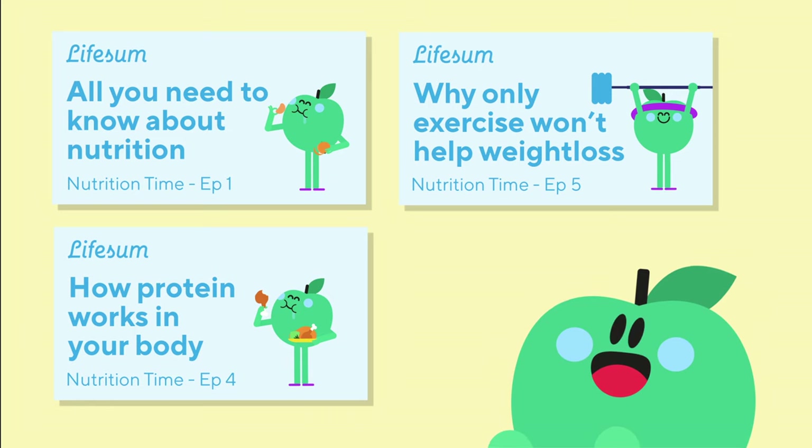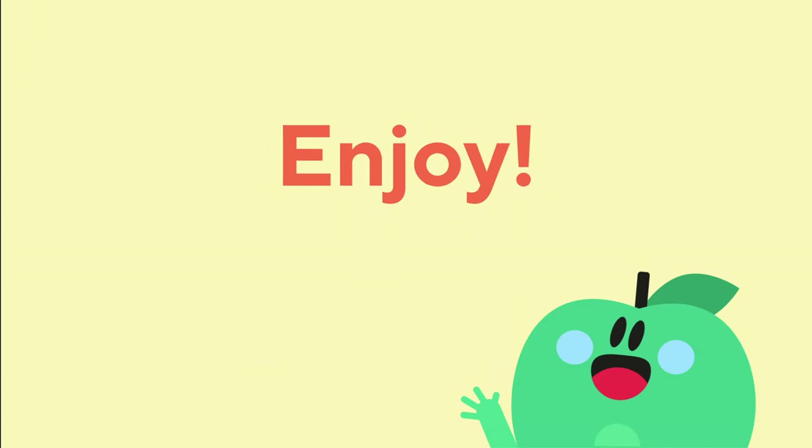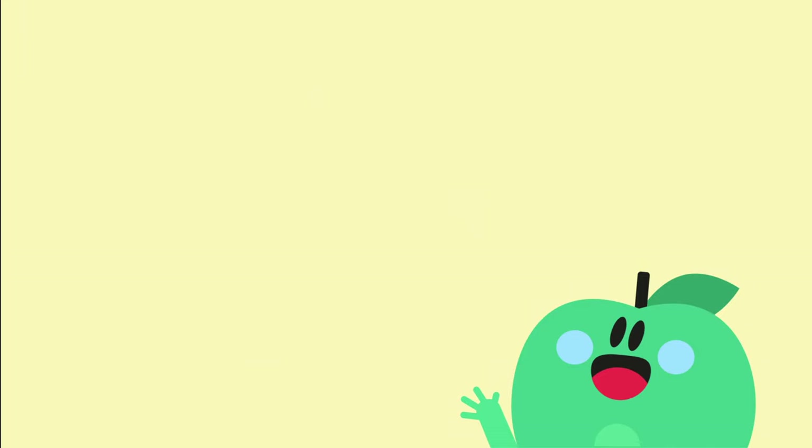Watch all the videos in our Nutrition Time series and you will be up to date with nutrition. Enjoy! Thank you.